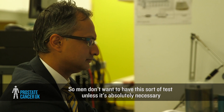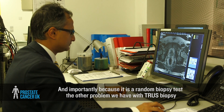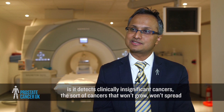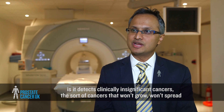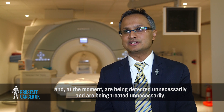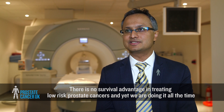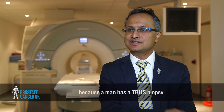Men don't want to have this sort of test unless it's absolutely necessary, and importantly, because it is a random biopsy test, the other problem with TRUS biopsy is it detects clinically insignificant cancers — the sort of cancers that won't grow, won't spread — and at the moment are being detected and treated unnecessarily. There is no survival advantage in treating low-risk prostate cancers, and yet we are doing it all the time because a man has a TRUS biopsy.